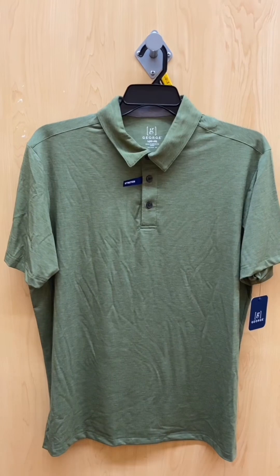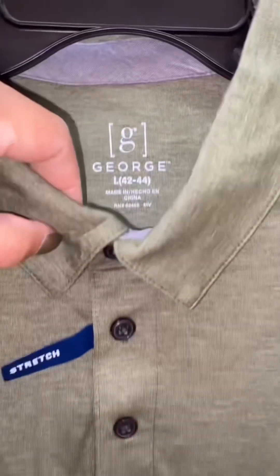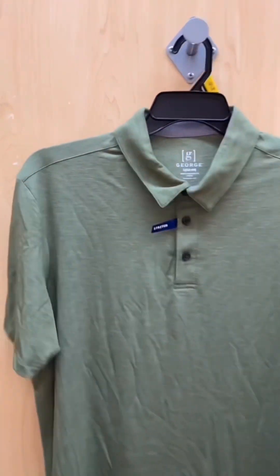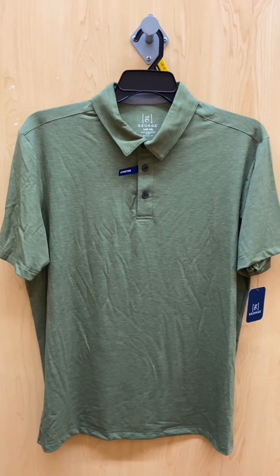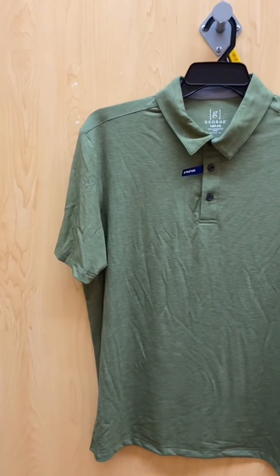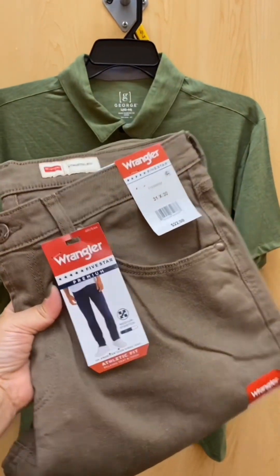Another handsome style idea for men over 50 is this really nice shade of olive green. It's a golf shirt by the George brand once again. And this looks good with those brown Wrangler jeans and those Madden NYC boots.